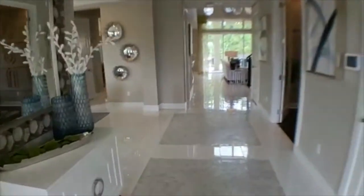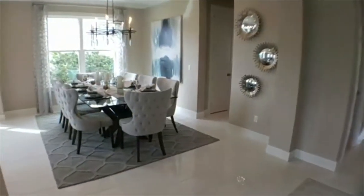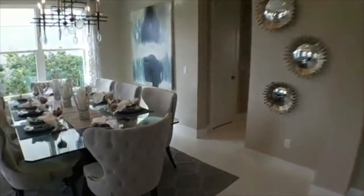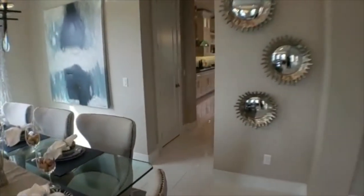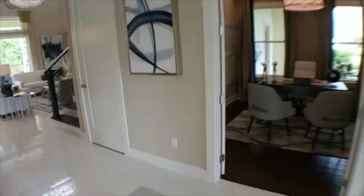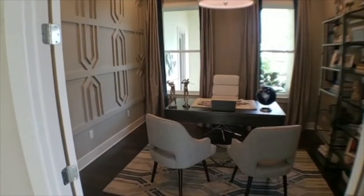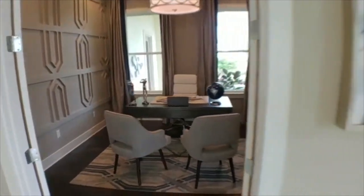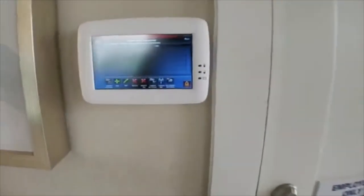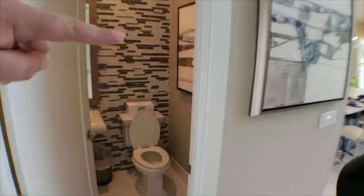As we come through this very wide entryway, we saw the living room there. Then we come over here — this is a dining room that goes into a little walkway leading to the kitchen. Over here to the right, we have an office. There's also a single car garage through this door here, and a half bath. As you can see, there's a ton of upgrades in this home.